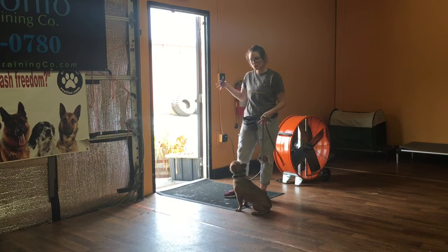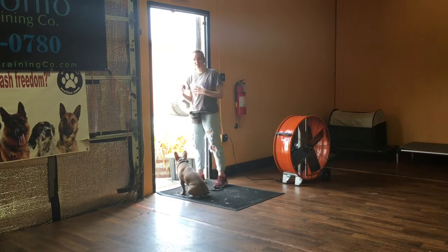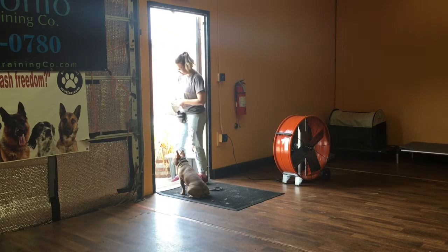Now I'll demonstrate Remy's wait at the door. What this means is that Remy is not supposed to pass this threshold. If he does, I can correct it and bring him back in. I'll show you now.